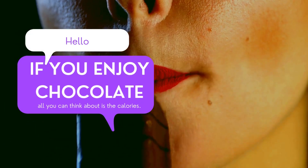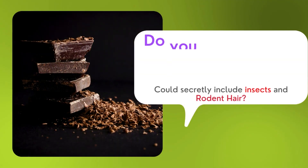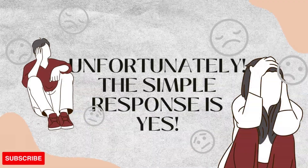If you enjoy chocolates, all you think about is calories. But what if I would tell you that chocolates could secretly include insects and rodent hair? Unfortunately, the simple response is yes.